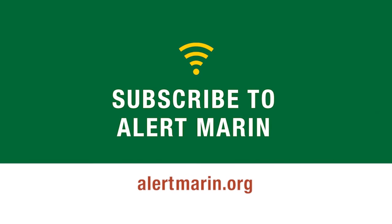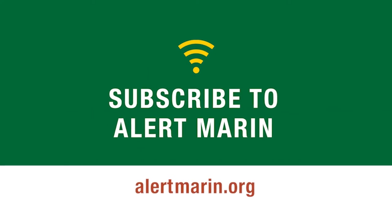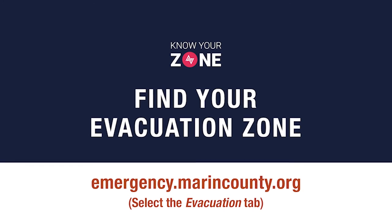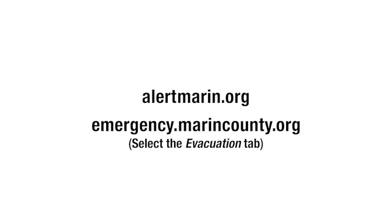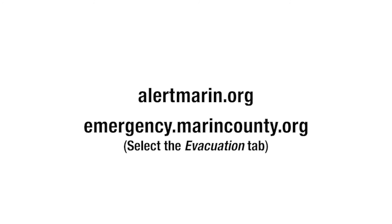But to help us keep you safe, we're asking you to do two things right now. Number one, subscribe to Alert Marin. Number two, know your zone. Check out emergency.marincounty.org — the county's emergency web portal — to familiarize yourself with your evacuation area.